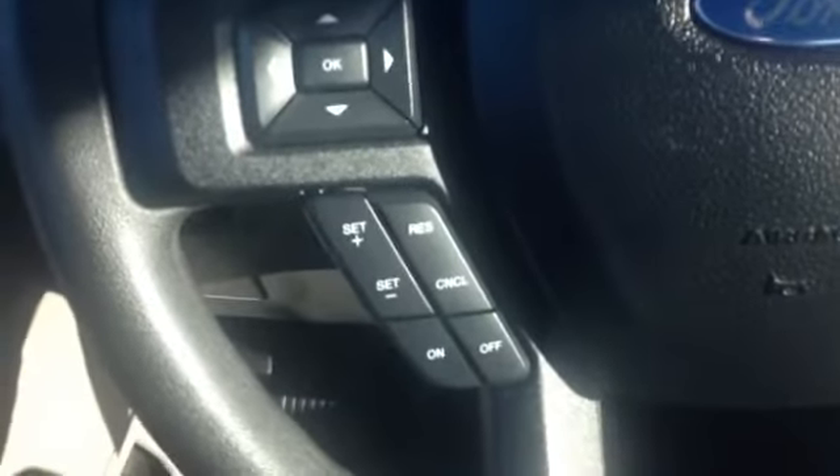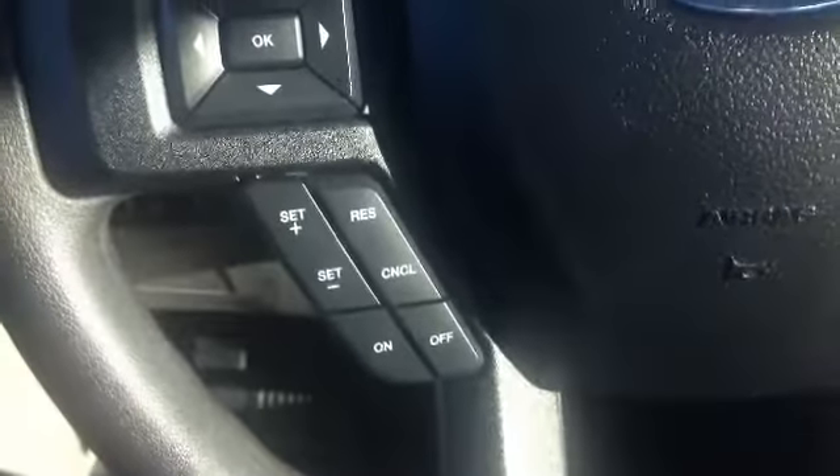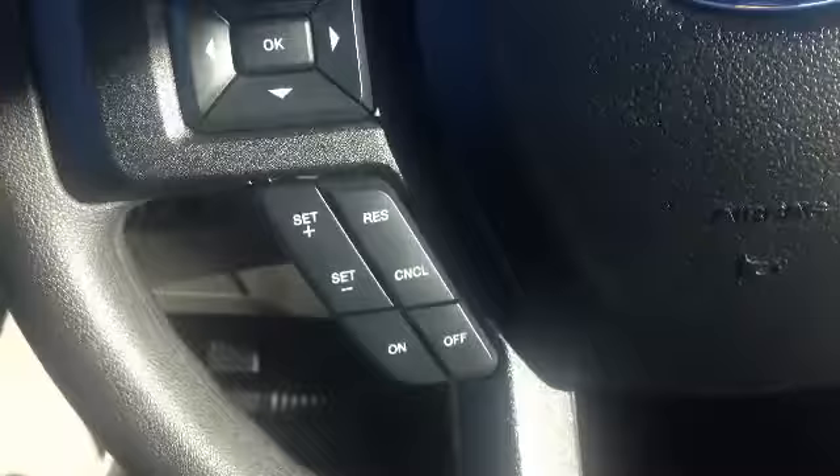Just underneath that, we have your cruise control options right on your steering wheel. Keep your eyes on the road, your hands upon the wheel, as the song would go. Easy to set, change, and turn off — all that fun jazz.